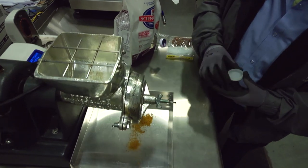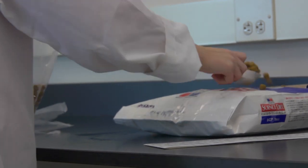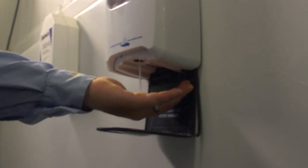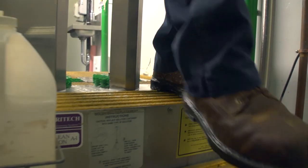More than 250 tests to look for salmonella are conducted every month on our finished product and throughout the entire plant to ensure the safety of our products. Traffic flow in our facility is very tightly controlled to reduce any chance of cross-contamination. Everyone leaving the raw ingredients building is required to wash their hands and clean their boots before entering the processing area.